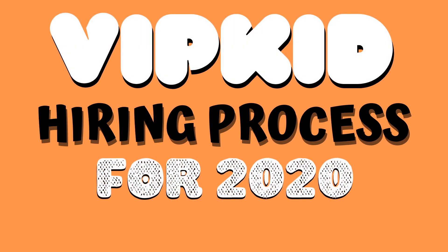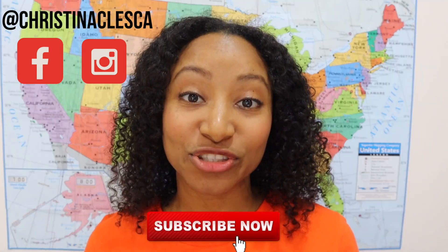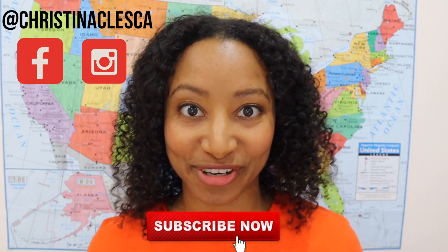Hello everyone, in today's video I'm going to talk about the VIPKid hiring process for 2020. There have been some changes to the hiring process and I wanted to give you an update. I'm going to break down the five steps of the hiring process. I also wrote a hiring guide which you can find in the description box below — it's a Word document that breaks down the whole process step by step. If you're interested in learning more about VIPKid and how to teach English online, make sure you subscribe to my channel. I've been hired by VIPKid since 2018, so I can definitely help you get hired.